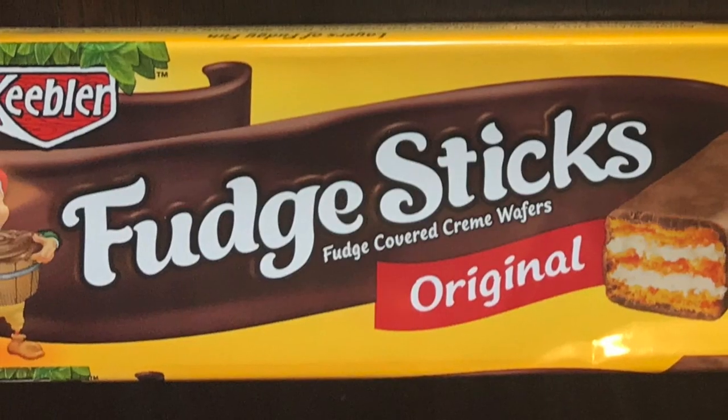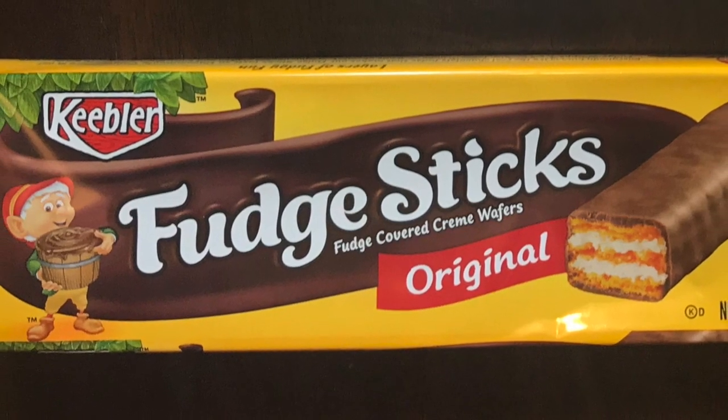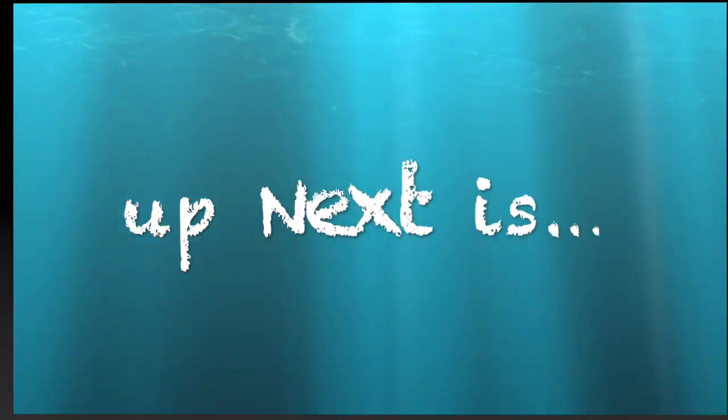We are trying the fudge sticks. It looks just like a KitKat to me and I've never tasted this before - me neither, but I know Keebler, the little elf. They're pretty good. It's a wafer, covered with chocolate. It kind of tastes like a little Nutter Butter - like fudgy sticks, chocolate covered wafers.